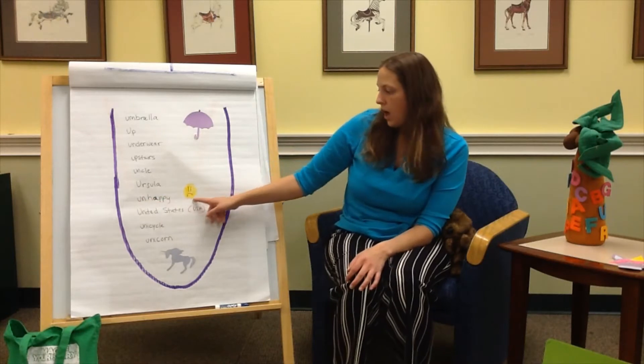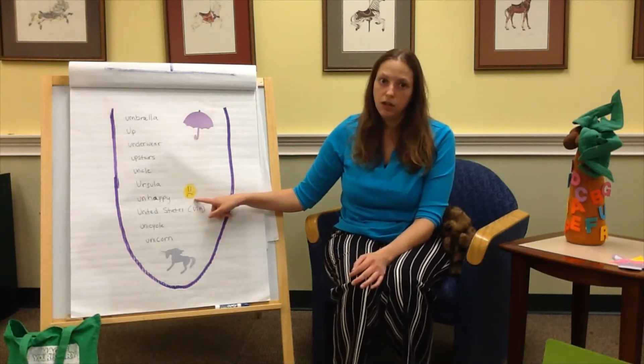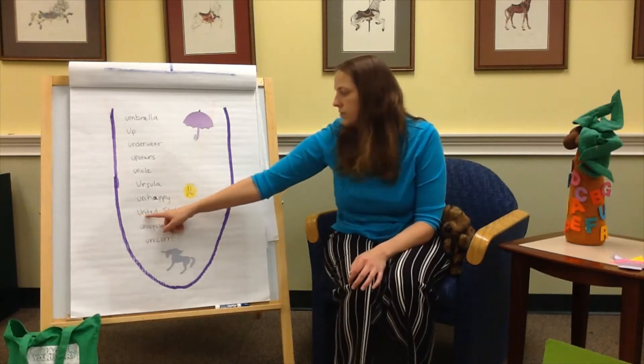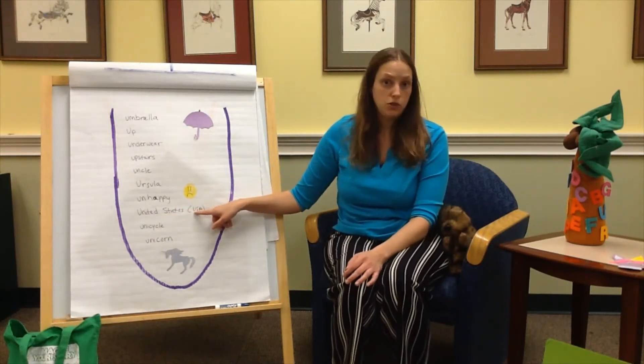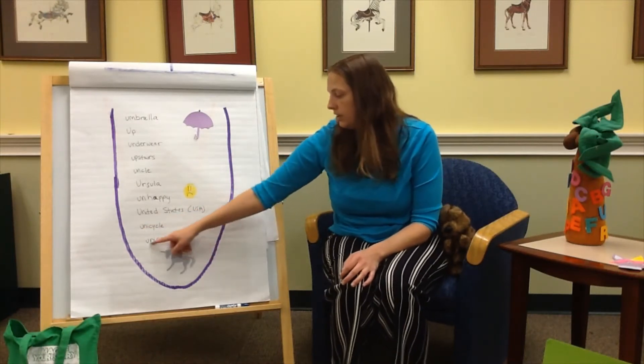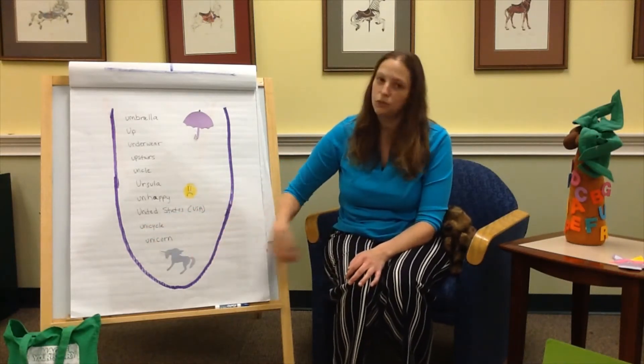U is for unhappy — can you make an unhappy face? U is in the United States, which is also USA. U is in Unicycle, and U is in everybody's favorite unicorn.